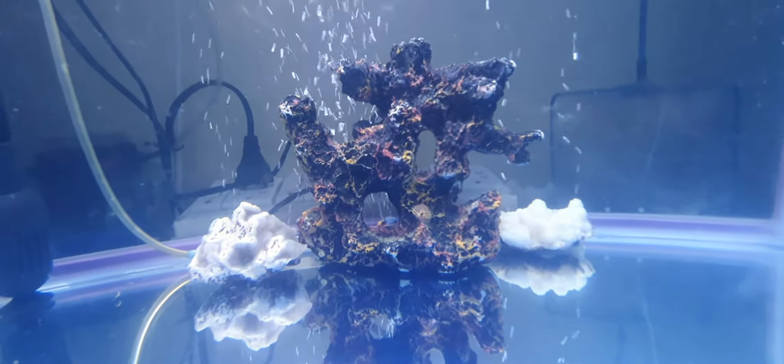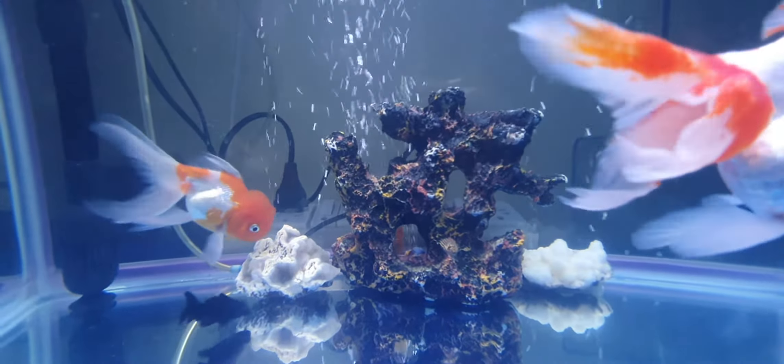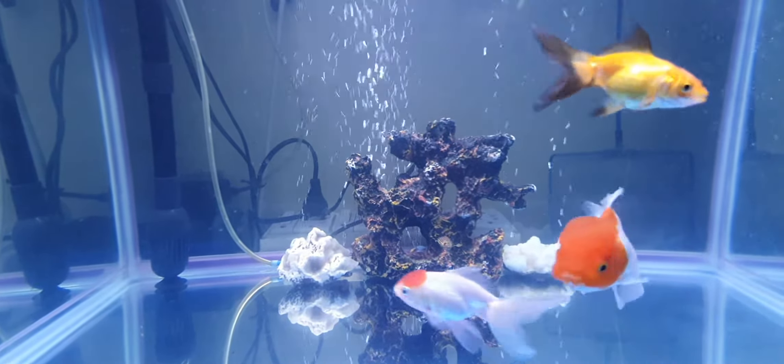Today's video is regarding what articles we can place in our tank, which can not only enhance the architecture of our tank but will also be helpful and playable for the fishes. Not only these rocks, there are different playable items like various colors of plastic cylinders which can also be placed. You can also place small plants — plastic plants, not original ones — which are easily available.